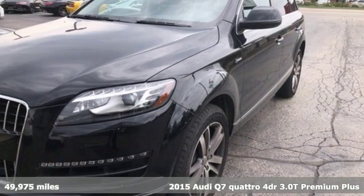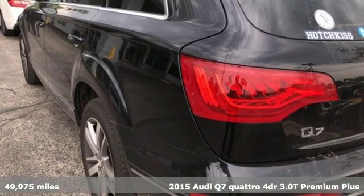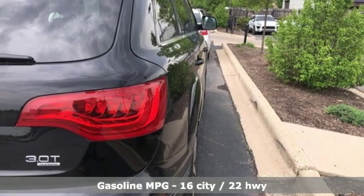Here's a 2015 Audi Q7. Intelligent design coupled with legendary capability make this Q7 a serious performer that elevates luxury to a new level.